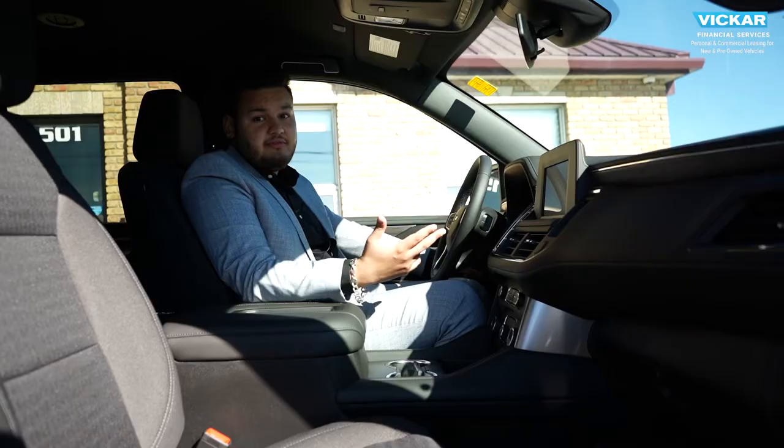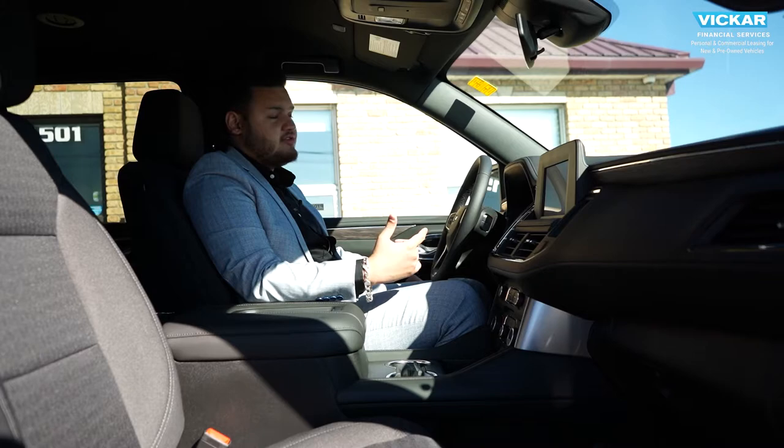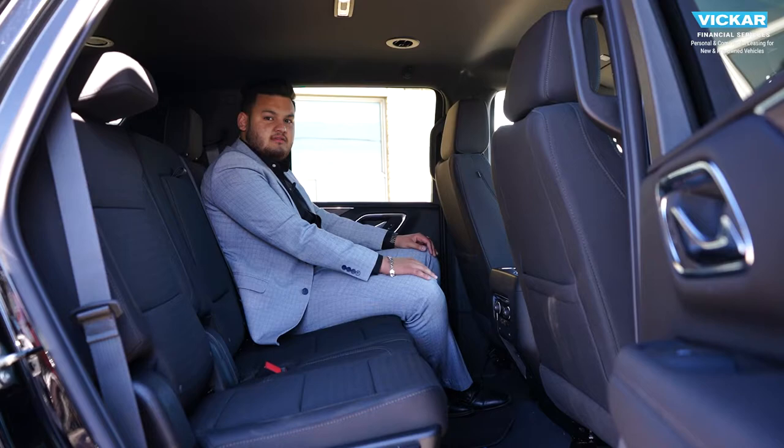You get auto on and auto off to save you some gas. You get parking sonar system adjustments if you want to turn them on or off when you're hooking up a trailer. You've got your lane keeping assist, traction control, four high or auto four wheel drive. And you get your Apple CarPlay, Android Auto, Wi-Fi 4G LTE and Sirius XM.